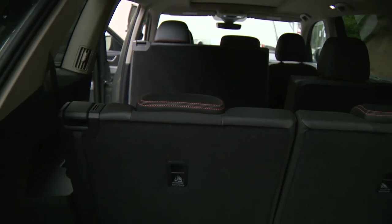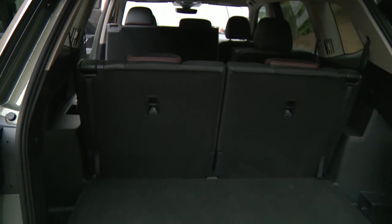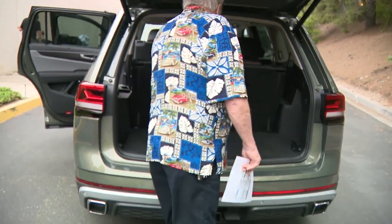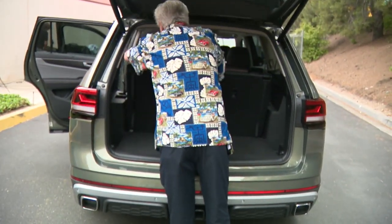I love the interior. The stitching is really cool — the orange. They did a really nice high-end job. And of course you've got your third rows that you can fold — a hidden third row.